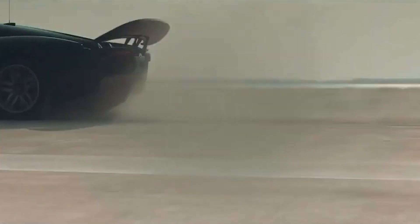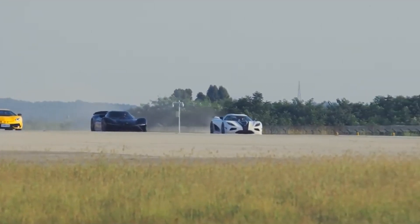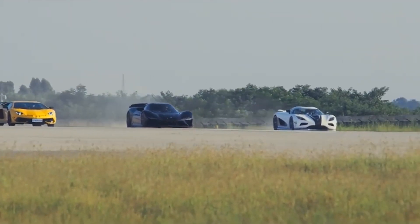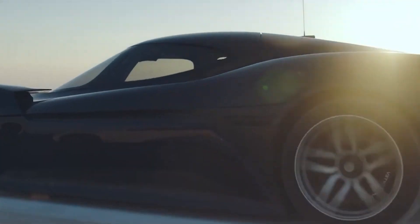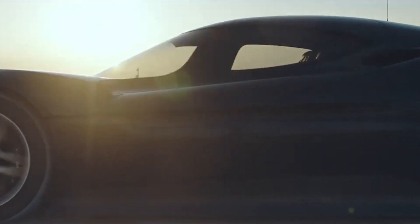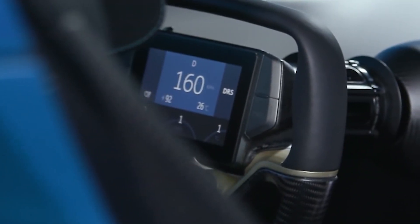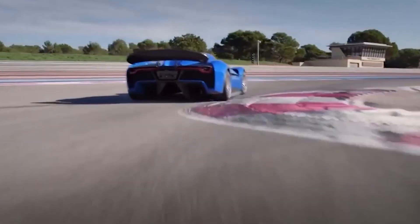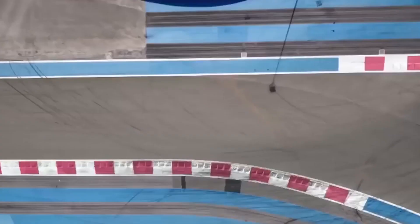Every curve and contour of this electric beast has been meticulously crafted to slice through the air with unparalleled efficiency. This attention to aerodynamics allows the EP9 to withstand up to three Gs of force, a testament to its exceptional engineering. At the heart of the EP9's aerodynamic prowess lies its active rear wing, a marvel of innovation. This wing boasts three distinct positions, each carefully calibrated to optimize the car's performance in different scenarios. When blazing down the racetrack, the wing can be adjusted to create high levels of downforce, firmly planting the EP9 on the tarmac and ensuring exceptional grip and stability.